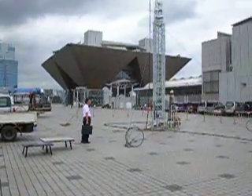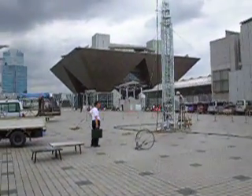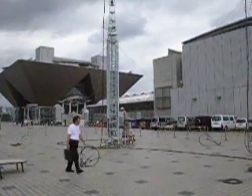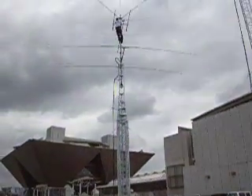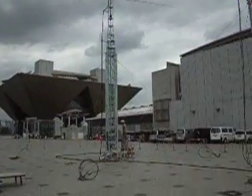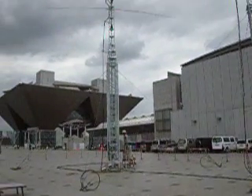We are at the roof deck of the Tokyo Peak site. Tomorrow is the Tokyo Ham Fair and we have two towers for 8N1A being set up by FTI Incorporated. Tower number 1.